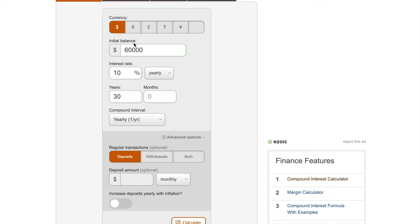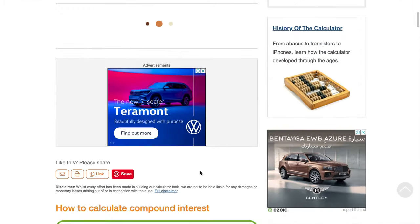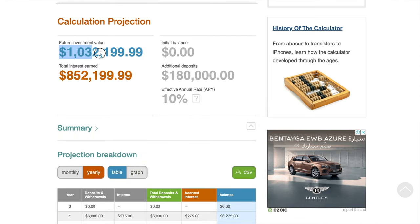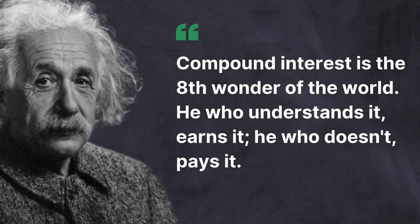Don't have $60,000 to start with? No problem. Even if we started with zero and invested $500 each month for 30 years with the same rate of return, we'll still end up with a little over $1 million. Compounding is so incredibly powerful that Albert Einstein is believed to have said, "Compound interest is the eighth wonder of the world."